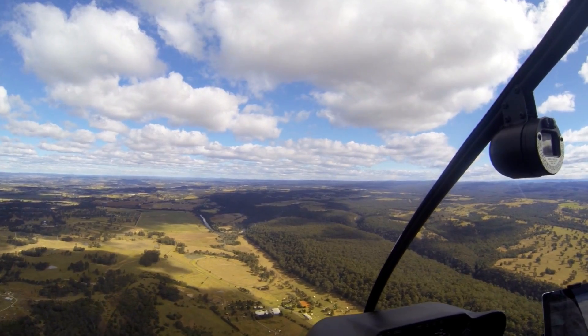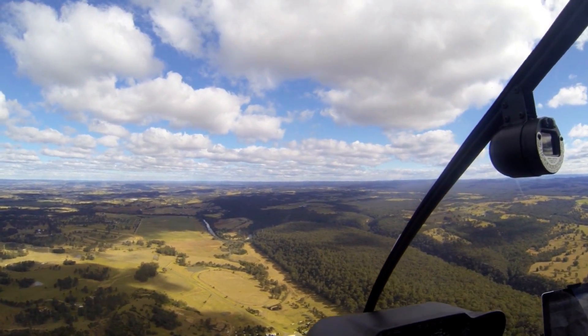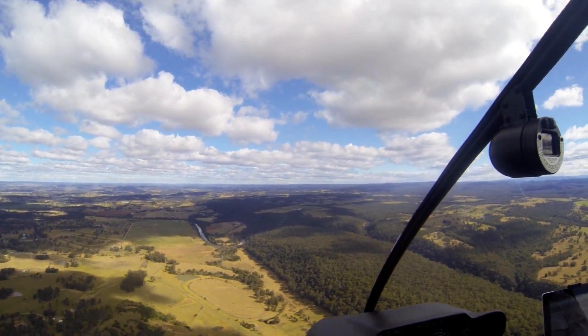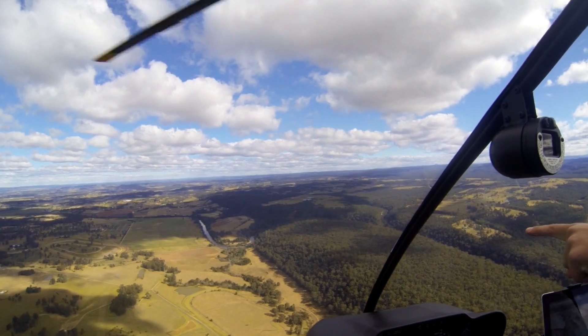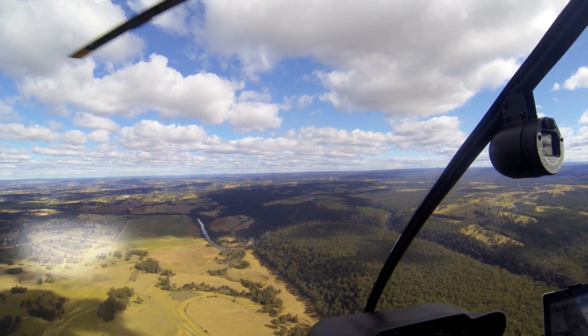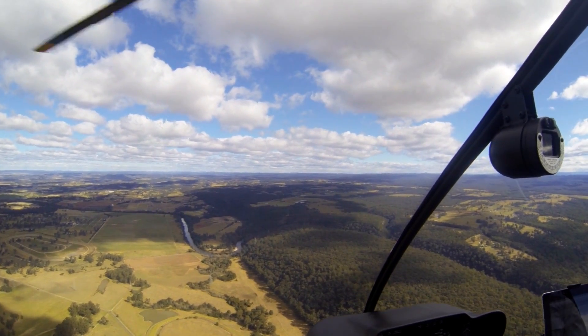Mayfield is more to the north-west of Camden, and it's easily identifiable by a few different features. The main feature is there's a big horseshoe in the river and a set of power lines that go across there. There's also a big race track where they train the horses, and again 1,800 is a good height to go inbound via Mayfield.